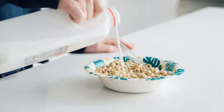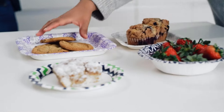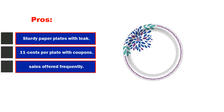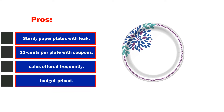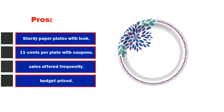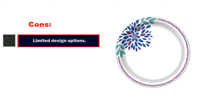But at a cost of around $0.11, I can live with a design that might not be my favorite. Remember, they are going in the trash can right after the meal. Pros: sturdy paper plates with leak-proof coating, eleven cents per plate with coupons, and sales offered frequently, compostable. Cons: limited design options, cannot be recycled at home if contaminated with food.